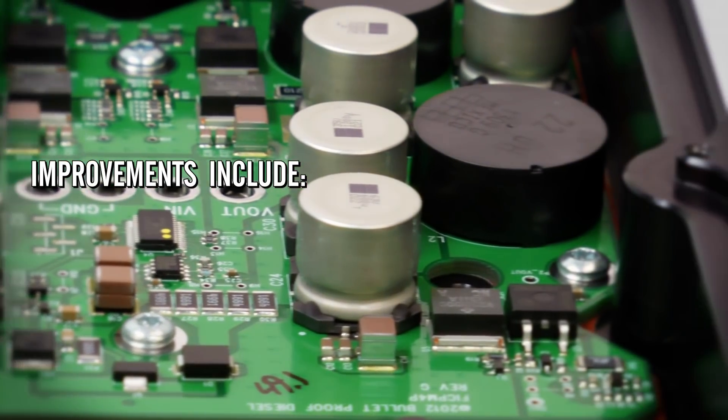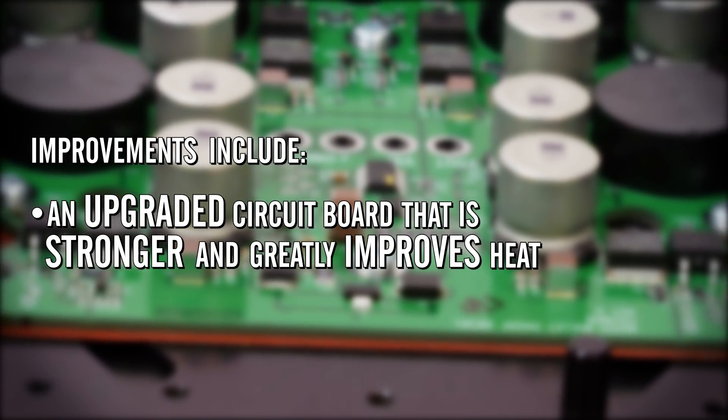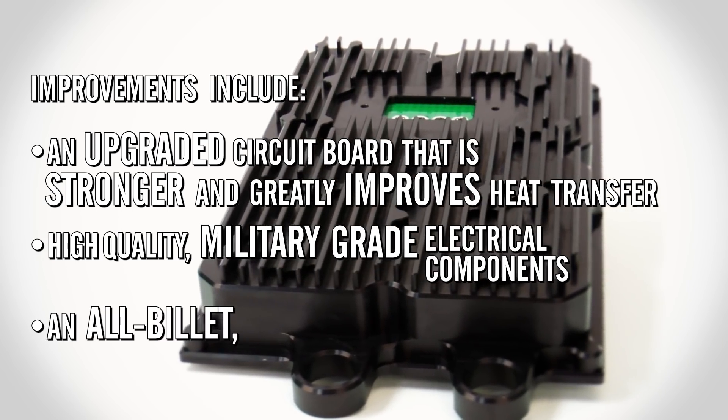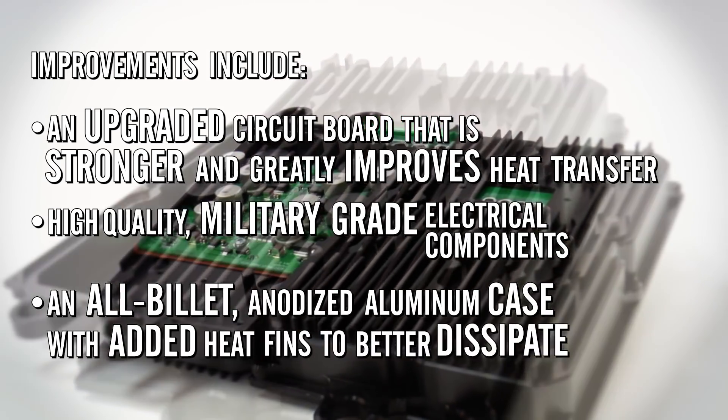These improvements include an upgraded circuit board that is stronger and greatly improves heat transfer, high-quality military-grade electrical components, and an all-billet anodized aluminum case with additional heat fins to better dissipate heat.